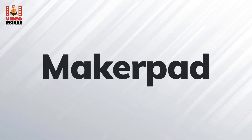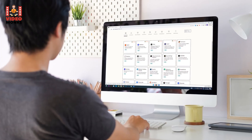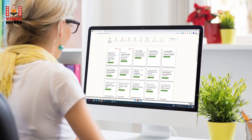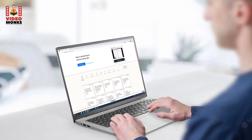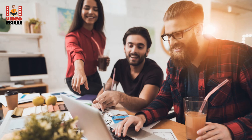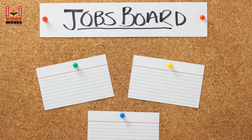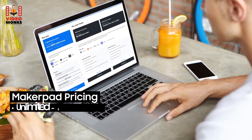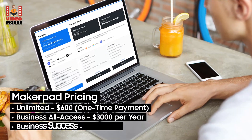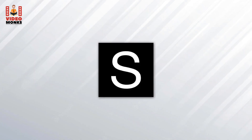7. MarkerPad. Founded by Ben Tossel, MarkerPad offers a comprehensive range of resources to help you build websites without learning code. They include tools, tutorials, and case studies. The platform explains everything step-by-step, making it easy for beginners. If you need more help, MarkerPad connects you with agencies and freelancers. Additional features include forums, special offers, and job boards. Pricing: Unlimited $600 one-time, Business All Access $3,000/year, Business Success custom pricing.